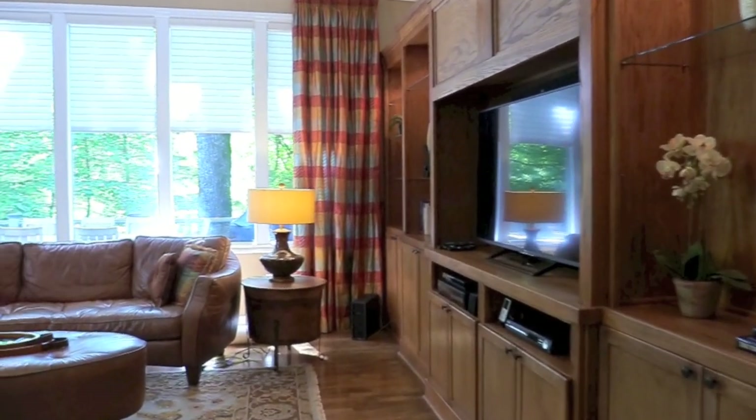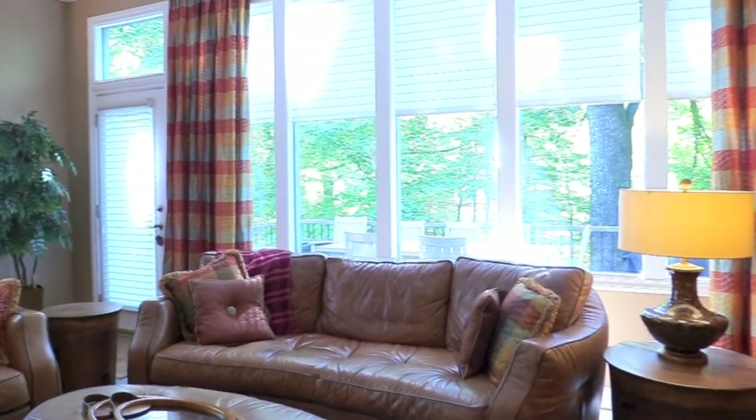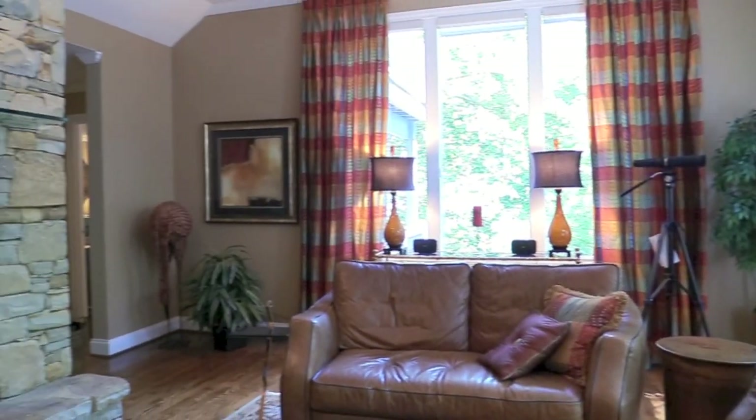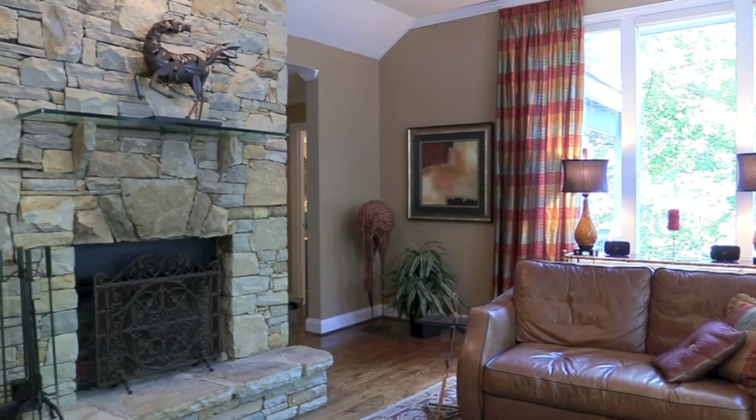The main floor great room is highlighted by silhouette blinds, built-in home entertainment cabinetry, a second fireplace, and opens to a large private deck.